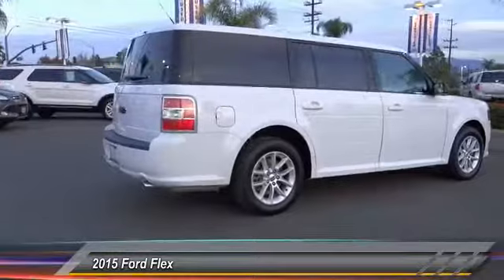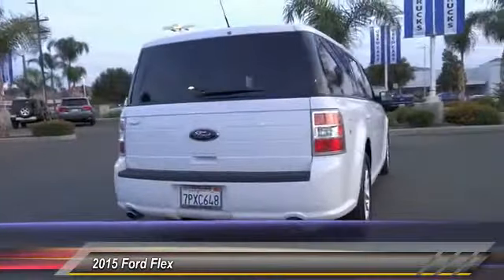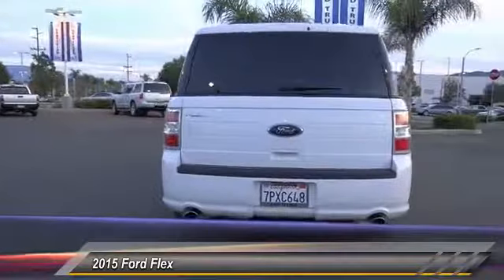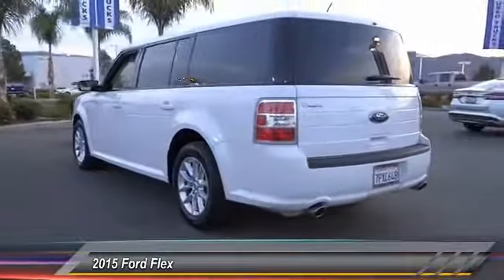This vehicle has less than 25,000 miles. Here are some of this vehicle's great options: traction control, dual airbags, air conditioning, power steering, four-wheel disc brakes, aluminum wheels.